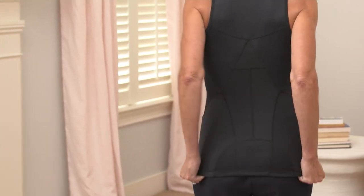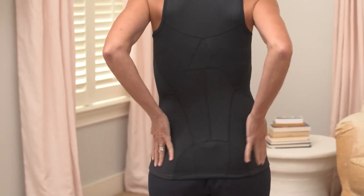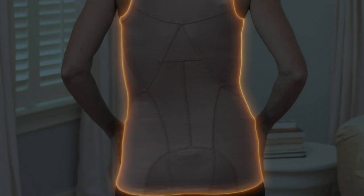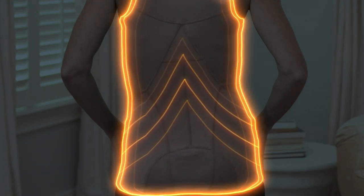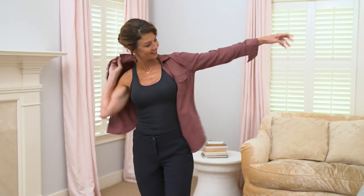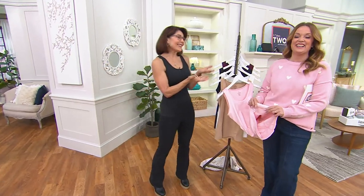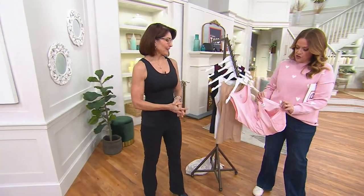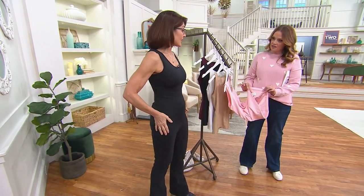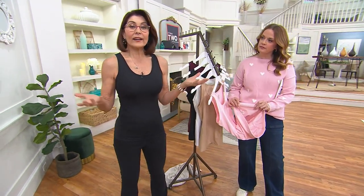That targeted support comes from the panels of power mesh - a different fabrication you'll see highlighted on the garment. The panels of power mesh are almost the equivalent of putting on a back brace without the bulk or volume a back brace adds. I've never met a woman who said she wished she had more around the middle. You can also work out in it - there's a little silicone at the bottom so it stays in place. You can wear it as a layering piece or just as a high-end-looking tank top.